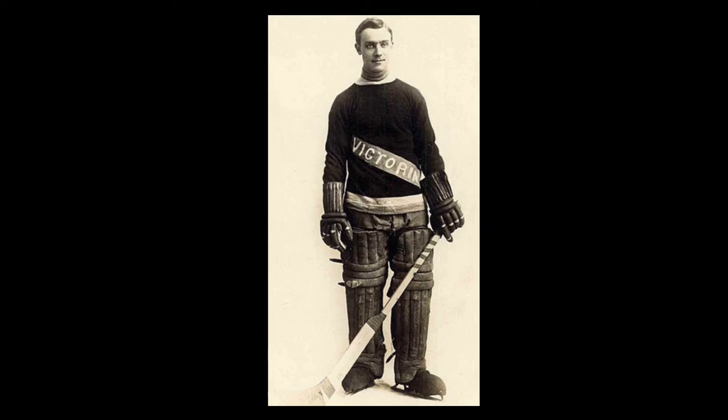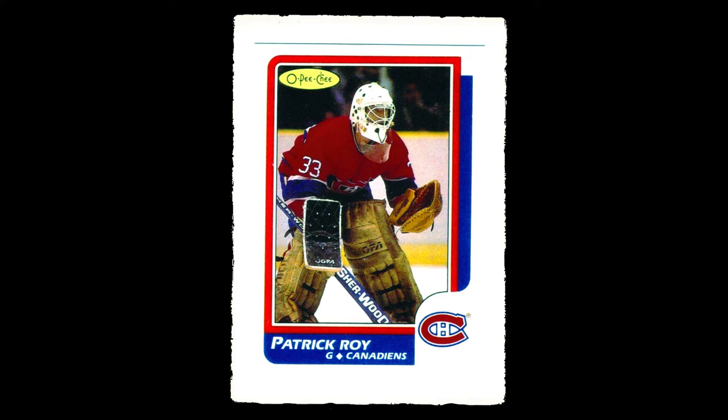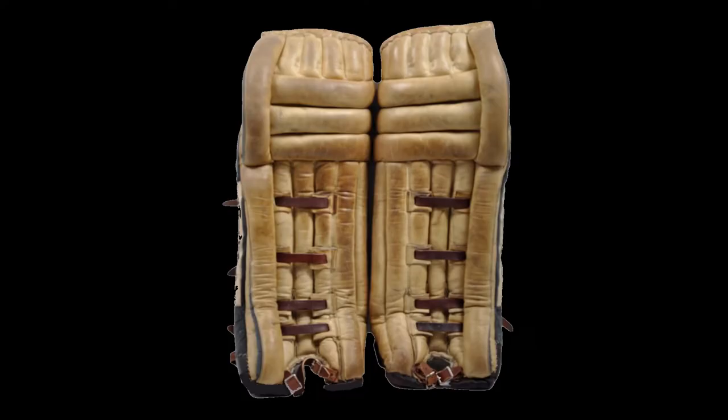Goalies wore cricket pads on their legs up until Emil Popps-Kineski invented goalie pads in Hamilton, Ontario during the 1920s. In the 1980s, goalies were still wearing those heavy brown leather goalie pads that Popps-Kineski invented, though a few goalies now had them in team colors. The leather pads were stuffed with deer hair and k-pop fiber, and would get even heavier as they took on moisture.